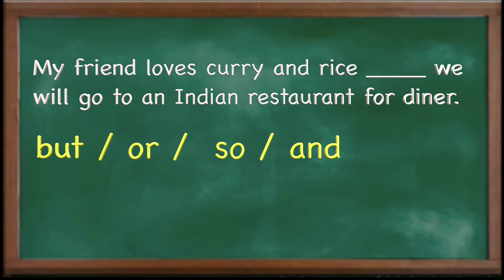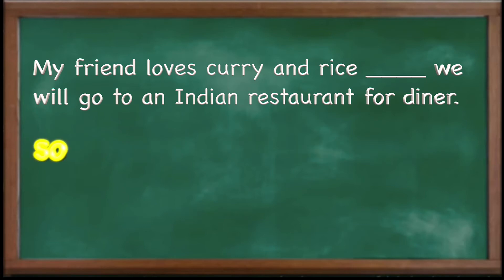Let's take a look at another one: 'My friend loves Korean rice __, we will go to an Indian restaurant for dinner.' What conjunction should we use? If you said 'so,' you are right. 'My friend loves Korean rice, so we will go to an Indian restaurant for dinner.' Because of A — my friend loves Korean rice — B will happen: we will go to an Indian restaurant. When you have this kind of sentence, you need to use 'so.'